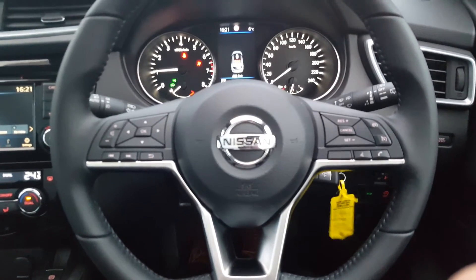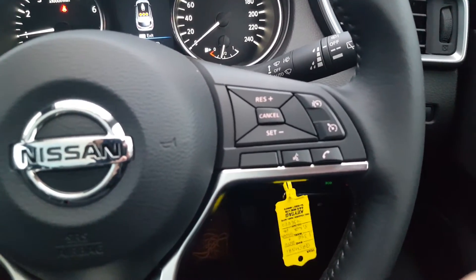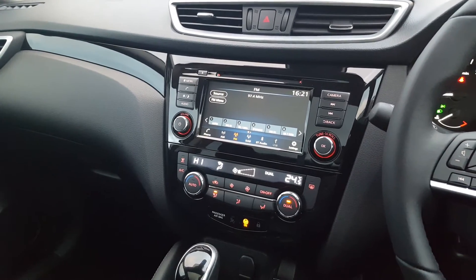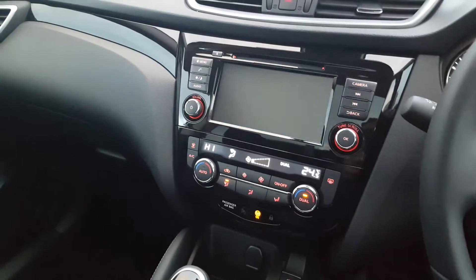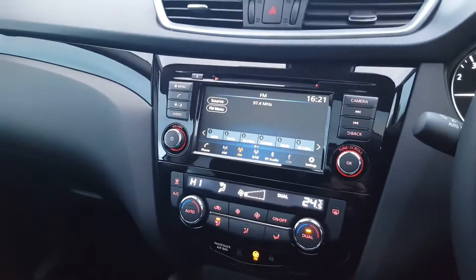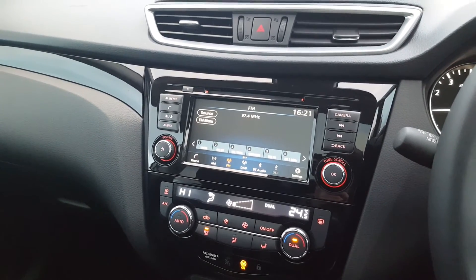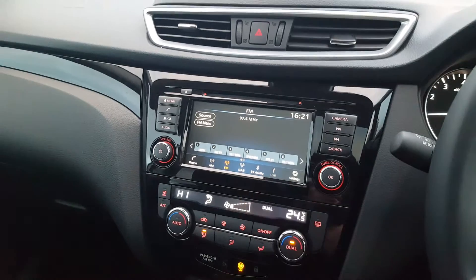In terms of the interior, we have a full leather multi-function steering wheel with cruise control, speed limiter, and mobile phone controls on the right hand side, and onboard computer with radio controls on the left hand side. In the middle console we have a seven and a half inch touchscreen radio with reversing camera and front and rear parking sensors. This vehicle doesn't have a built-in navigation system, however it does come with Apple CarPlay and Android Auto, which allows you to stream Google Maps and many other apps from your phone directly onto this touchscreen radio.